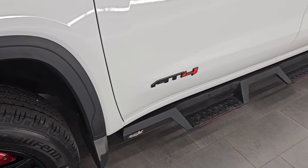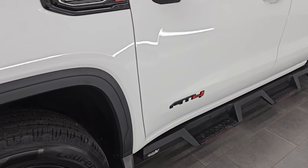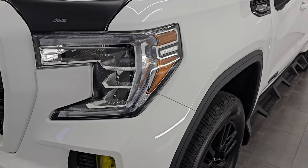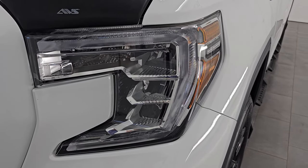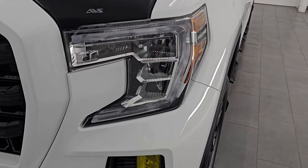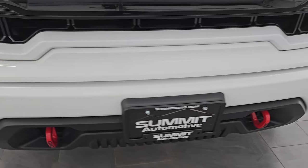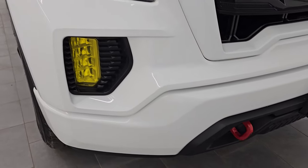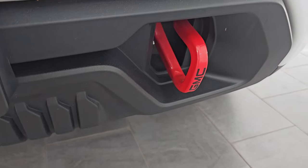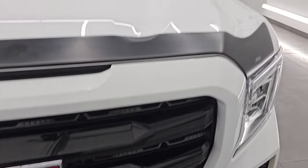One thing to disclose on this truck: it does have AT4 badges on here, but this is not an AT4 truck. Somebody — the previous owner — put those badges on before we got the truck, so it just has badges, no actual AT4 package. Wanted to make that very clear. LED headlamps and running lights as well as LED fog lamps — I'll turn those on at the end of the video so you can see just how bright they are. You get the painted front bumper, red tow hooks, and the gloss black grille, part of that elevation package as well.